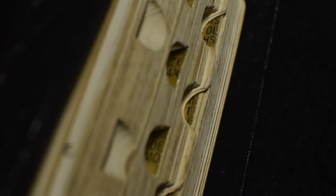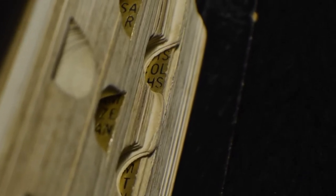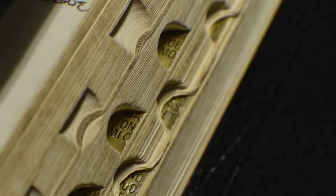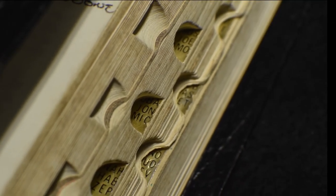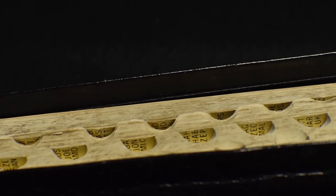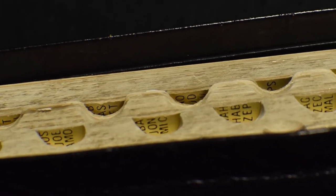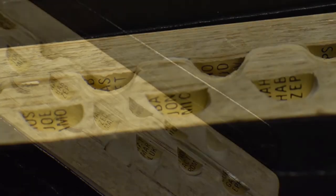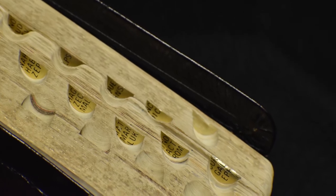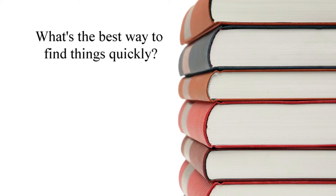Thumb indexes are another popular choice but may be less practical than tabs. Many Bibles will list multiple books on each of the index cutouts, but you'll still have to locate the beginning of the books from among the group. Most thumb indexes are recessed in the pages, and while they might speed up locating a particular book, they'll require more time since you'll need to position your Bible so you can see them. Just as with the tabs, you'll still need to know about where the books are or you'll have to read through the entire list.